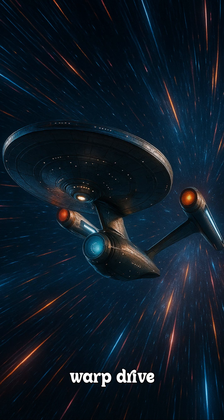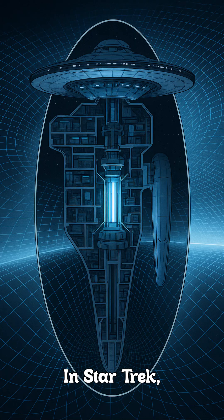Ever wondered if Star Trek's warp drive could actually work in real life? The answer might surprise you. In Star Trek, the warp drive bends space around the Enterprise, allowing it to travel faster than light without breaking the laws of physics.